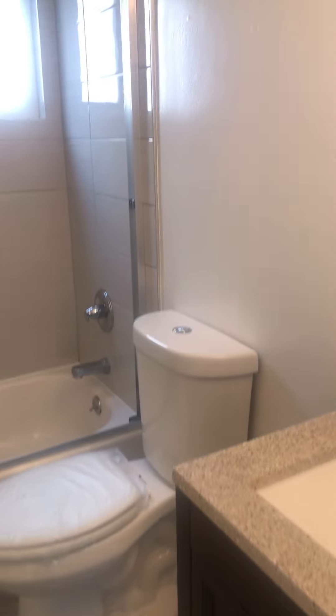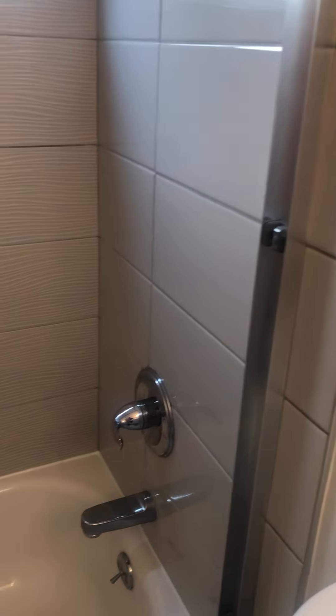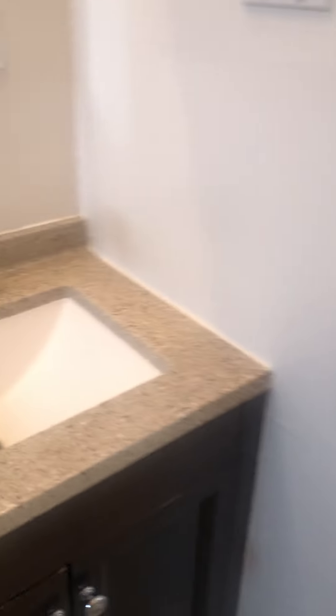We'll head into the bathroom — new windows and nice tile in the shower. There are also a couple of closets here; one has a heater, so this one is probably good for storage, towels, and things like that.